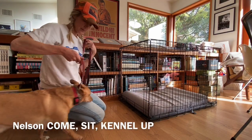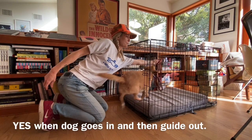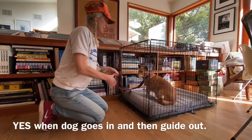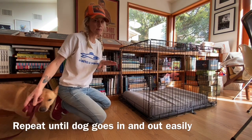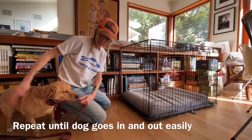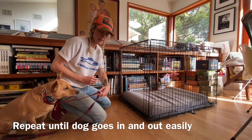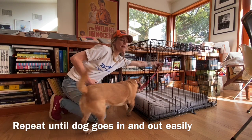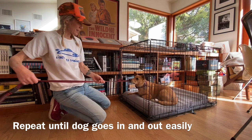Nelson, come. Sit. Kennel up. Yes. This is all you want to do in the beginning of learning 'kennel up.' Get them on their prong collar, get them to sit and be calm, then say 'kennel up,' guide them in, yes, good boy, come on.